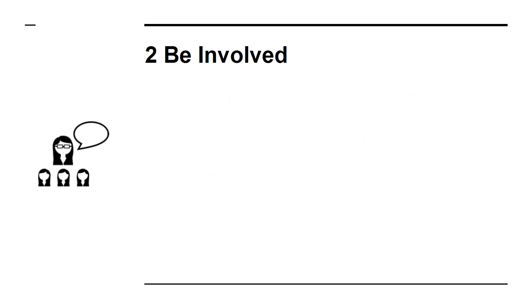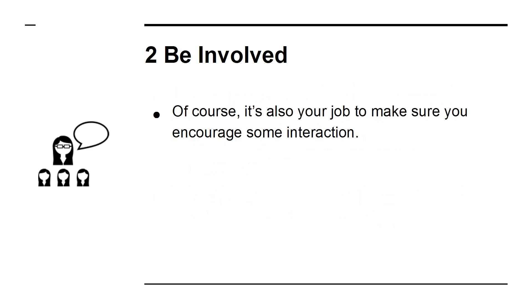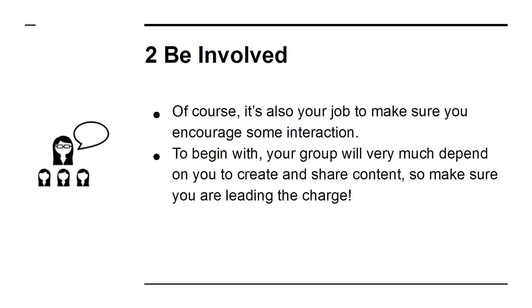2. Be involved. Of course, it's also your job to make sure you encourage some interaction. To begin with, your group will very much depend on you to create and share content, so make sure you are leading the charge. Being involved yourself also means more than just posting new content — it can mean welcoming new members, for instance, and it can mean running contests.